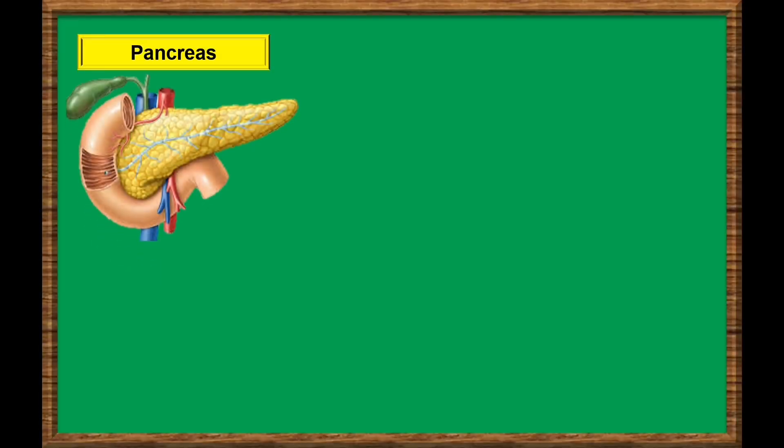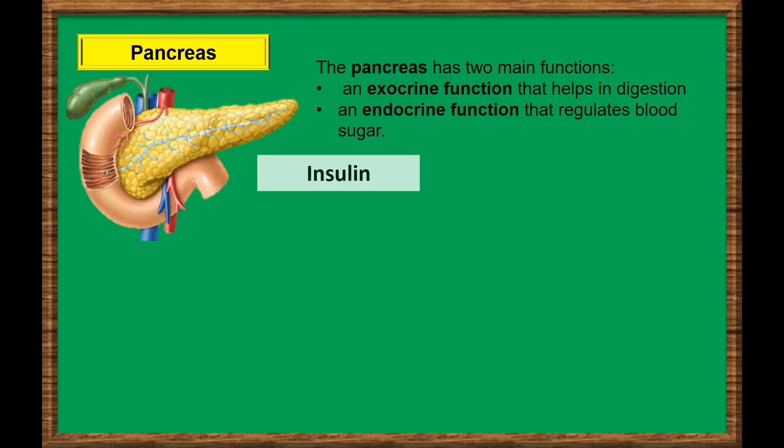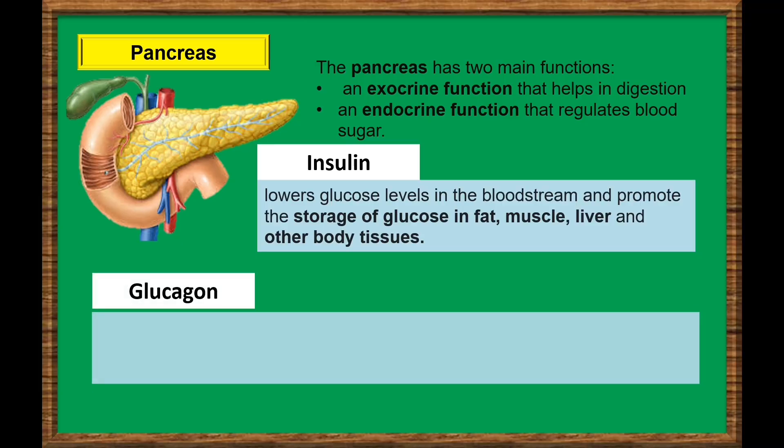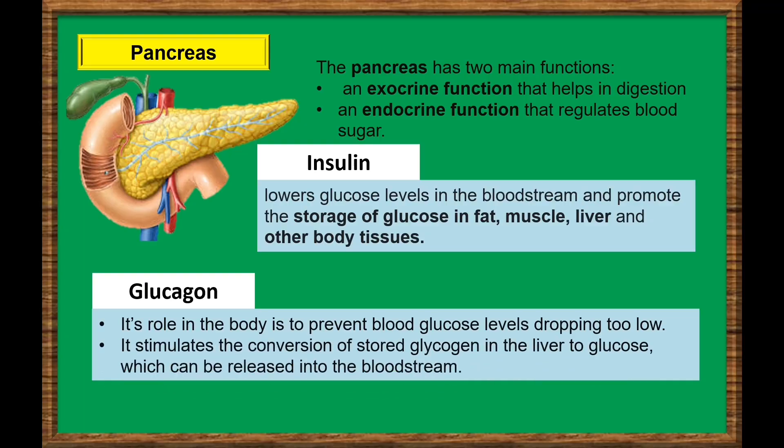Pancreas. The pancreas plays an essential role in converting the food we eat into fuel for the body's cells. The pancreas has two main functions: an exocrine function that helps in digestion, and an endocrine function that regulates blood sugar. The most important hormone that the pancreas produces is insulin. Insulin lowers glucose levels in the bloodstream, and promotes the storage of glucose in fat, muscles, liver, and other body tissues. Another hormone that controls blood sugar is glucagon. Its role in the body is to prevent blood glucose levels from dropping too low. To do this, it stimulates the conversion of stored glycogen in the liver to glucose, which can be released into the bloodstream.